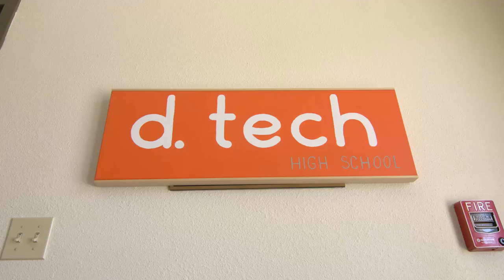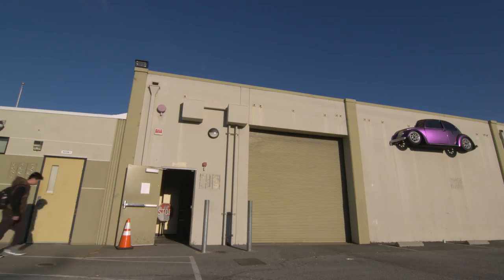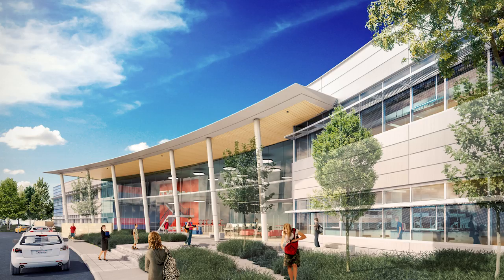We began in half a hallway on another campus at a school in our district. After that, we moved into what was a former auto body shop. But we're most excited that our final destination is going to be a building that's custom designed for our educational model on the Oracle campus.